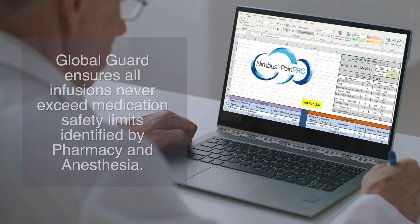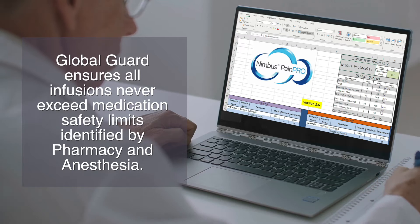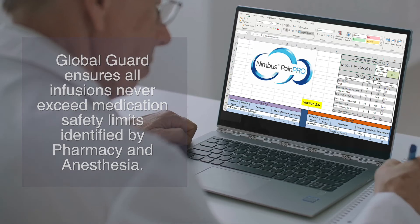Above and beyond that, the Nimbus pump has global guard hard limits you designate, acting as an aggregate safety umbrella or watchdog to ensure that all infusions never exceed medication safety limits identified by pharmacy and anesthesia — and that's for all bolus modes and for the continuous infusion.